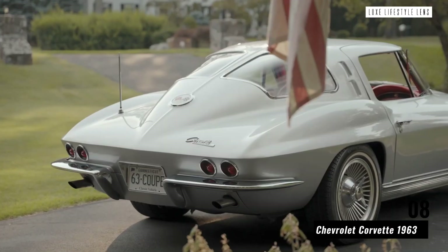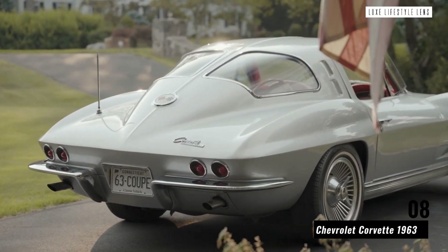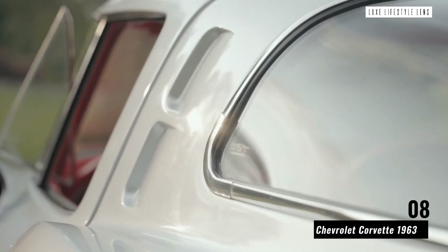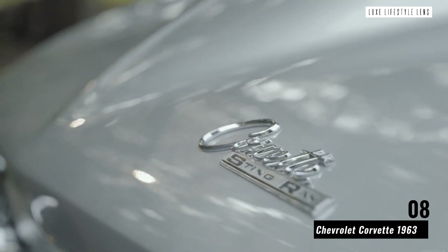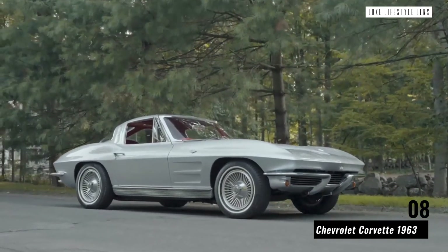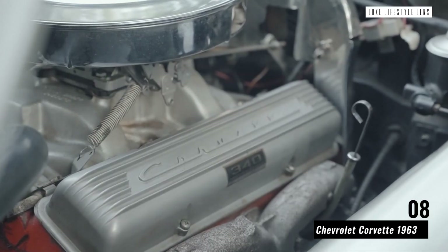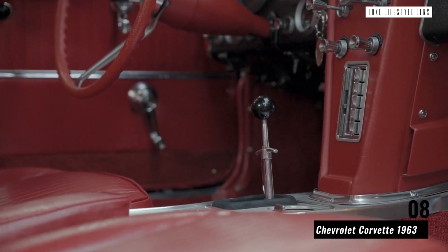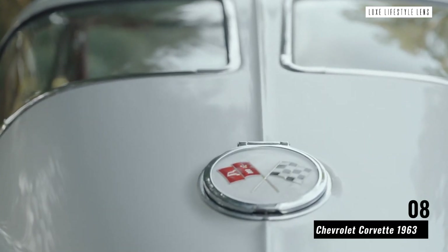Chevrolet Corvette 1963. The Chevrolet Corvette 1963 was a rare car even when it was first released, which means sourcing a journey in one of these nowadays — let alone even trying to buy one — is an adventure in itself. This famous American muscle car was known best for its split-window coupe, offering a unique perspective both from the inside and the outside. It was considered to be one of the most powerful cars of its time, with strong engines and buttery soft leather on the inside — a time capsule back into the 1960s.